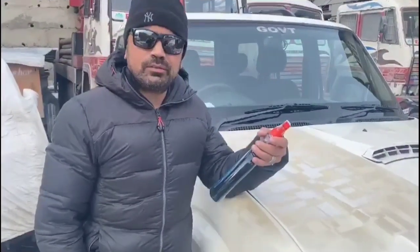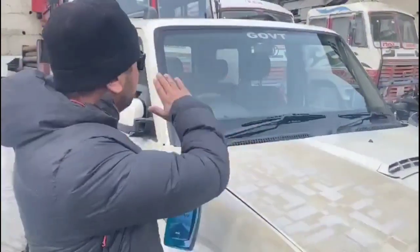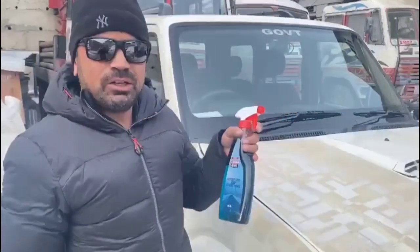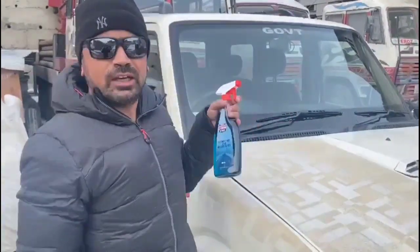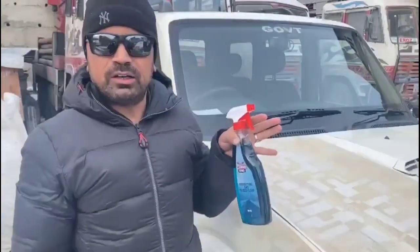It's very cold here — it's going to be minus 30. When we leave in the morning, the windshield is filled with frost. When you gave me this product, I used it in the morning. When I checked, the windshield was no longer covered with frost.